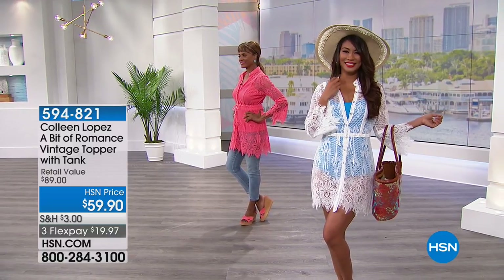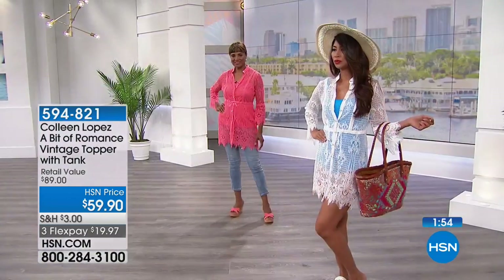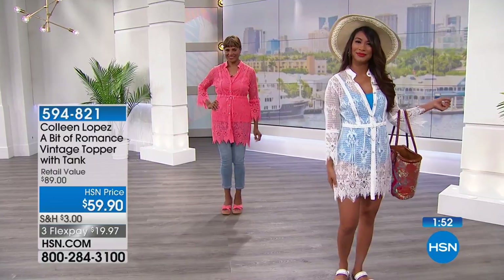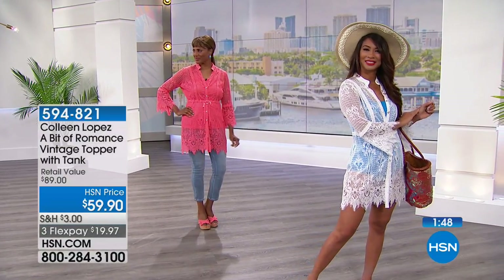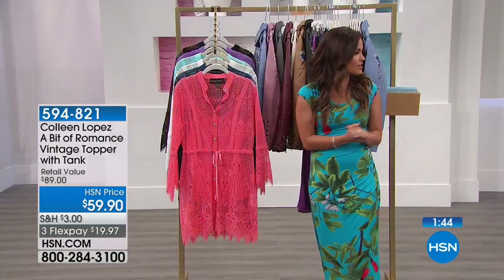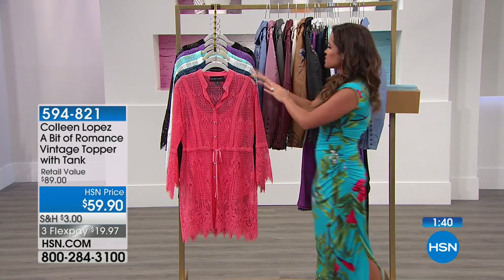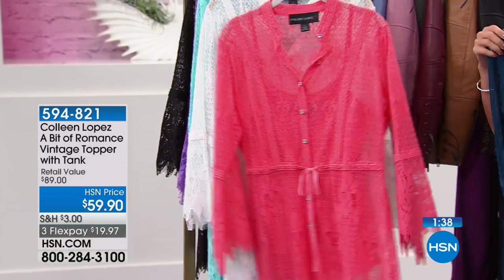Valerie is wearing the ivory, and she's got it over a bathing suit, but it will come with an ivory camisole as well. Look at the scallop sleeve and the trim at the bottom — so pretty. Inger is wearing the coral, your perfect fresh juicy bright coral, and it looks fantastic on her especially with those crop jeans and the little wedge sandal.